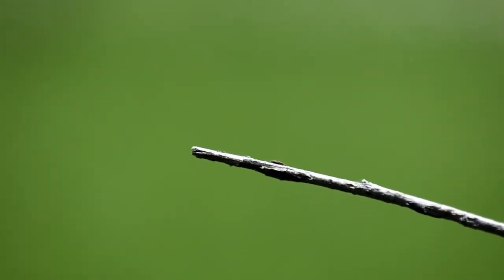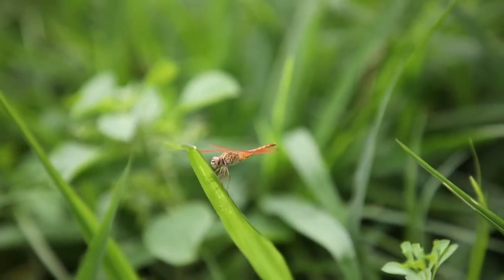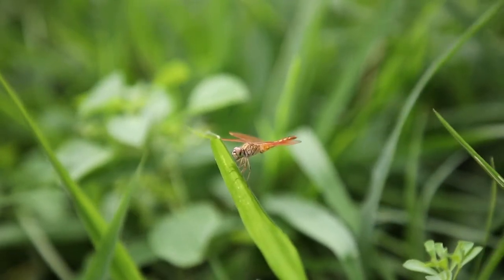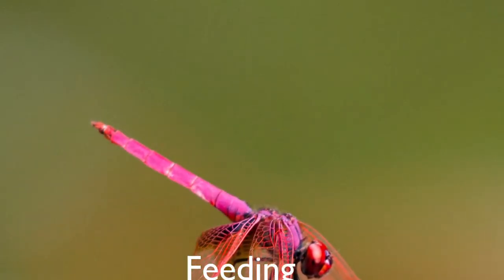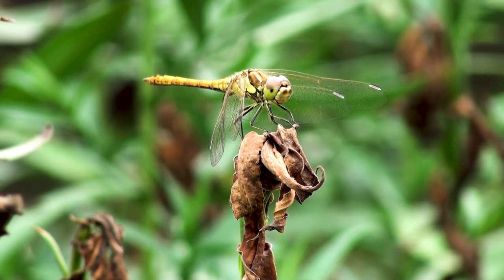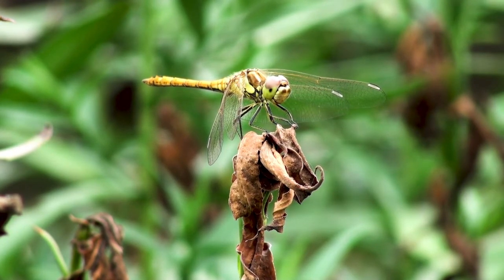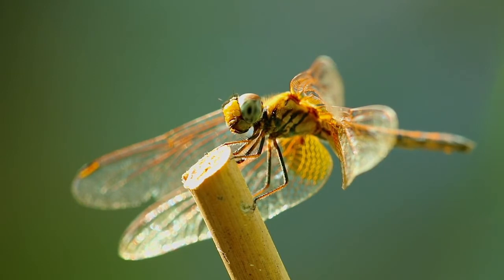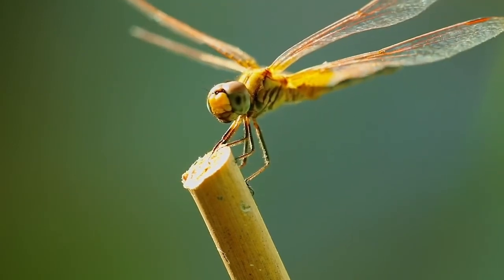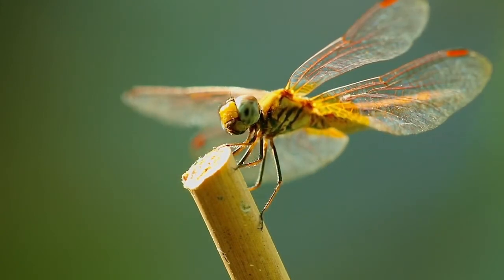The head is large with very short antennae, dominated by the two compound eyes, which cover most of its surface. Adult dragonflies hunt on the wing using their exceptionally acute eyesight and strong, agile flight. They are almost exclusively carnivorous, eating a wide variety of insects ranging from small midges and mosquitoes to butterflies, moths, damselflies, and smaller dragonflies. A large prey item is subdued by being bitten on the head, and is carried by the legs to a perch.